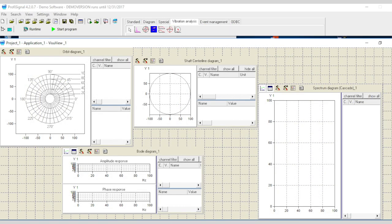The optional vibro module includes spectra, cascade, and orbit diagrams, allowing highly functional condition monitoring solutions to be realized.